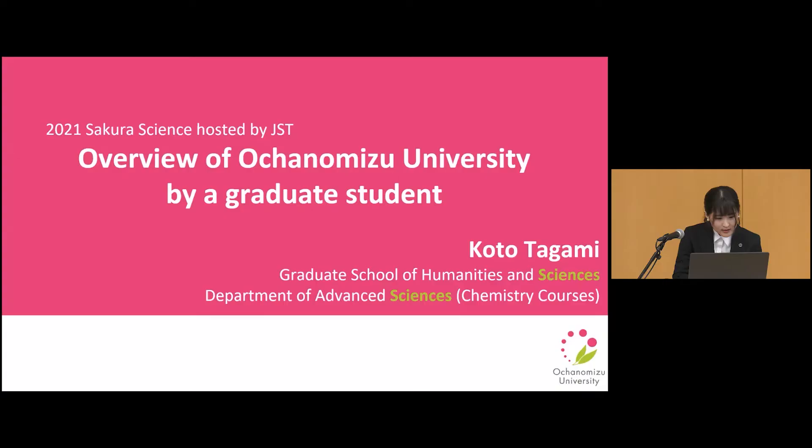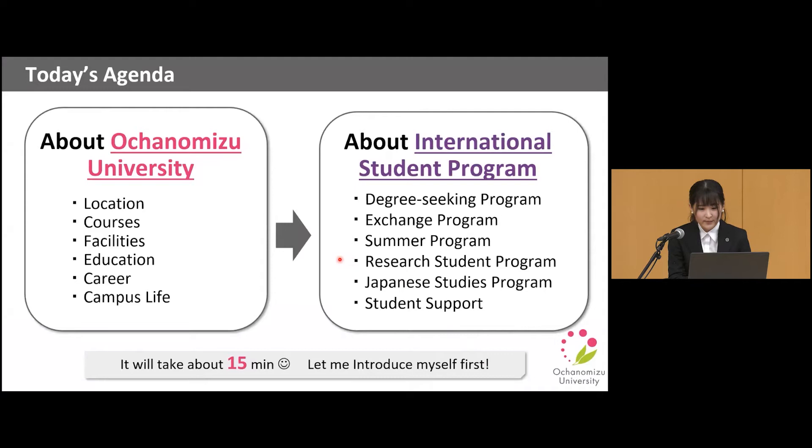Let me share my screen. So let's get started. Here is today's agenda. I divided this presentation into two groups. First, I will introduce Ochanomizu University. And next, I will talk about our international student programs. It will take about 15 minutes in total.